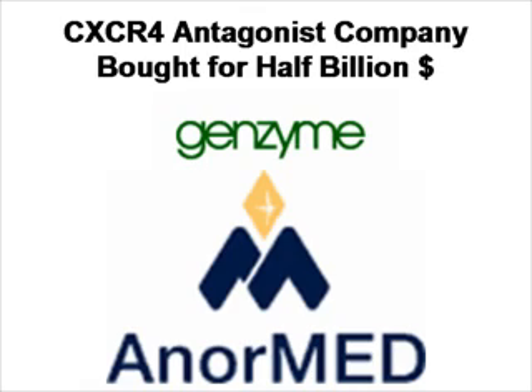It's also important to understand the stem cell homing and the CXCR4 pathway because there's a lot of financial interest in this. For example, Genzyme bought for half a billion dollars the company Anormed, which is developing CXCR4 antagonists.